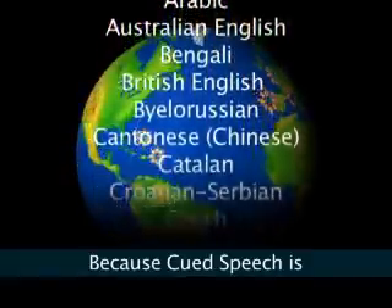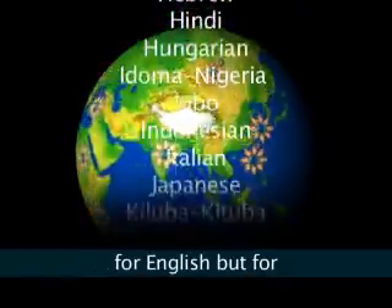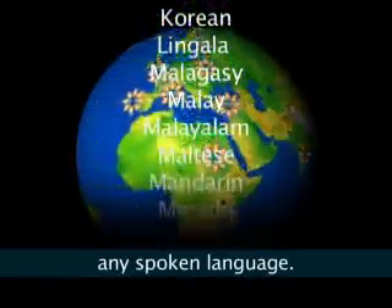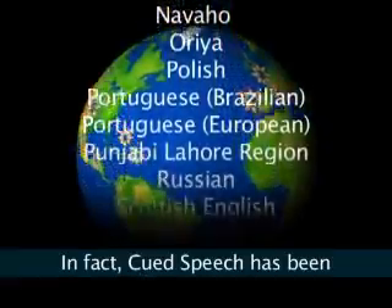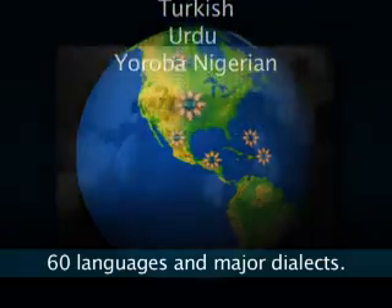Because cued speech is based on the phonemes of a spoken language, it can be used not just for English, but for any spoken language. In fact, cued speech has been adapted to more than 60 languages and major dialects.